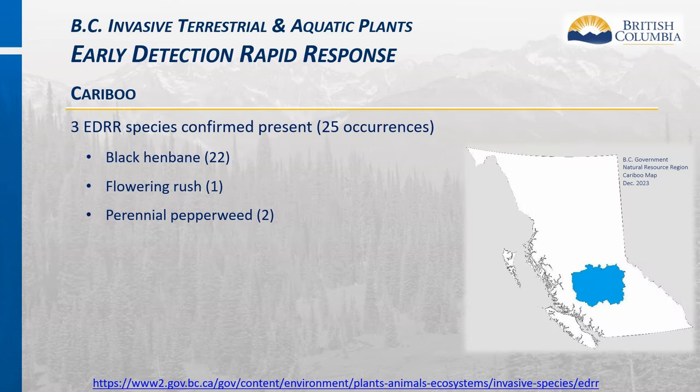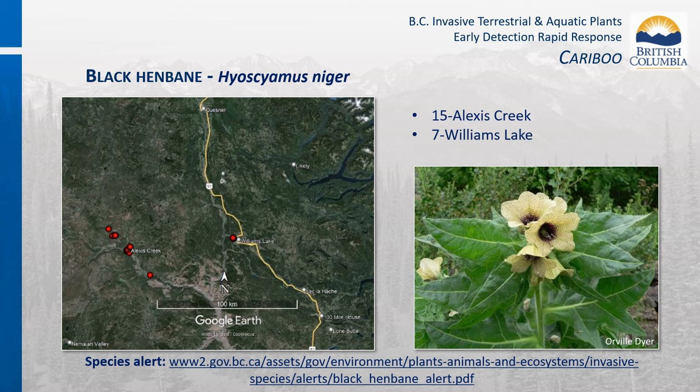There are currently three invasive plant candidates for provincial eradication present in the Cariboo region: black henbane, perennial pepperweed, and flowering rush. If you suspect you've found a provincial EDRR species, please report it using the options described in slide 11. There are 22 black henbane occurrences in the Cariboo region.